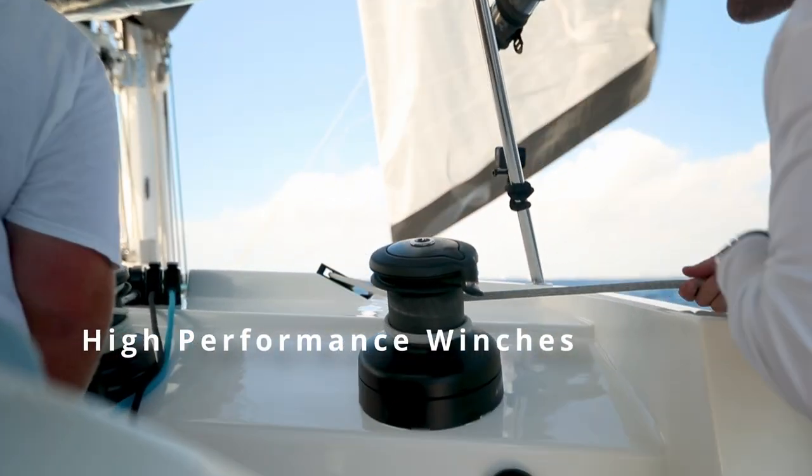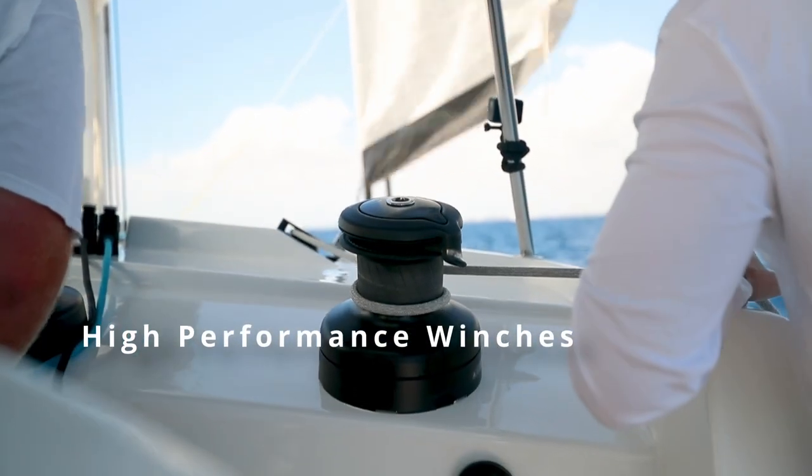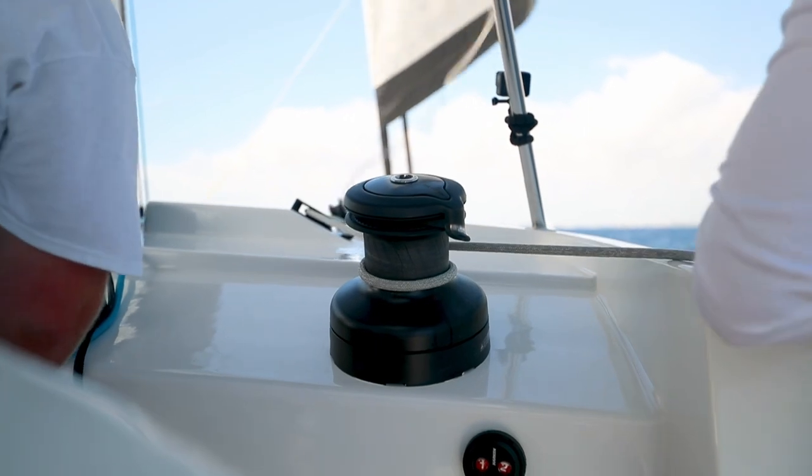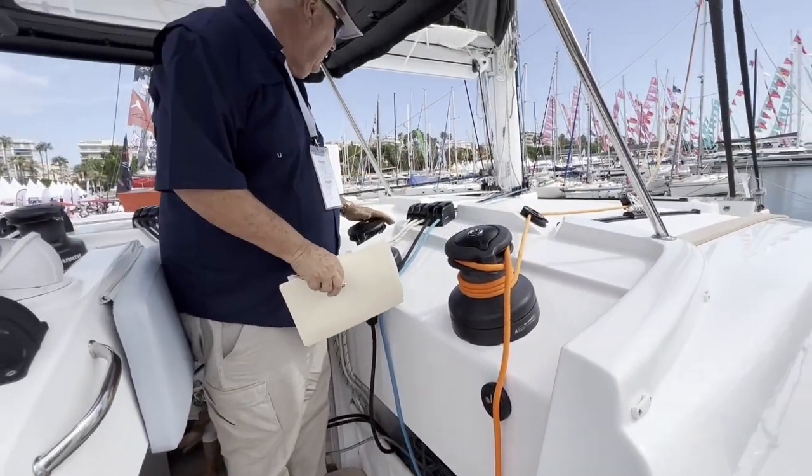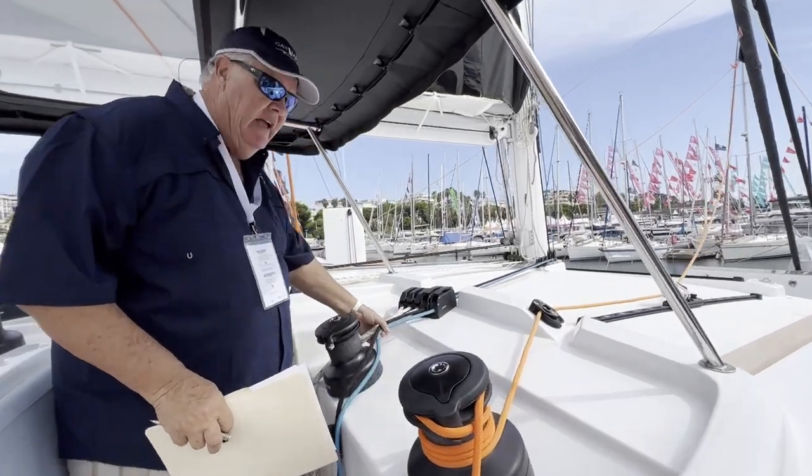It has a set of really nice high-performance winches which make life really easy. All the lines come back to that helm station, and so sailing the boat shorthanded turned out to be really good.